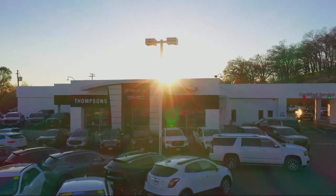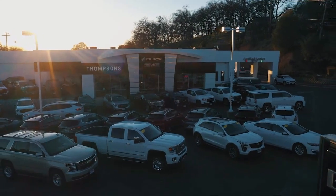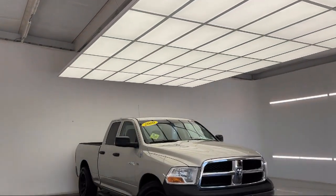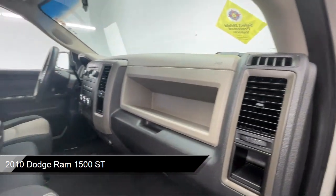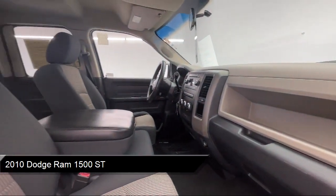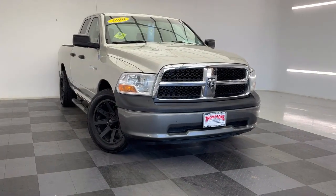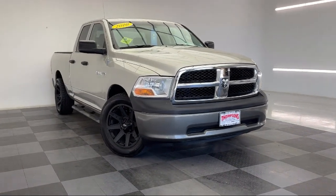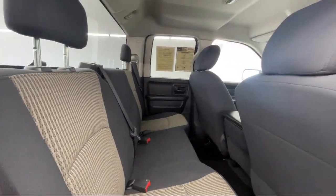Welcome to Thompson's Buick GMC, and here's a look at another one of our great vehicles for sale. It comes equipped with variable speed intermittent wipers, auxiliary audio input, privacy glass, vehicle immobilizer, MP3 player, stability control, passenger airbag, air conditioning, traction control, cruise control, and much more.